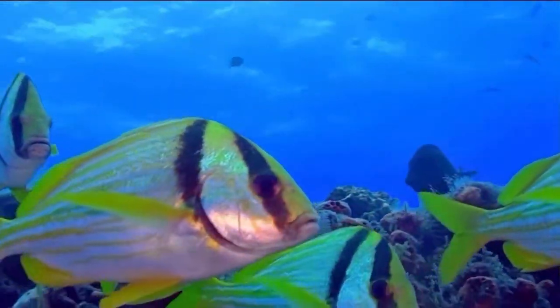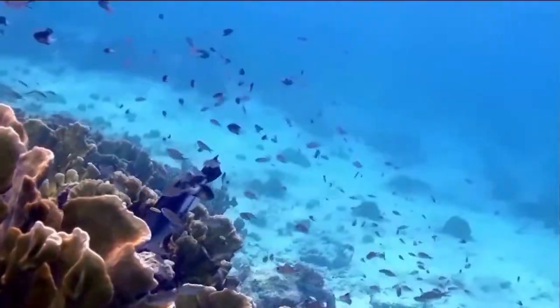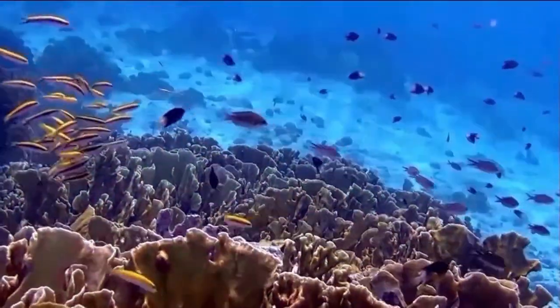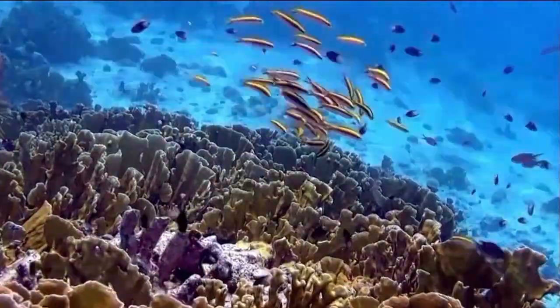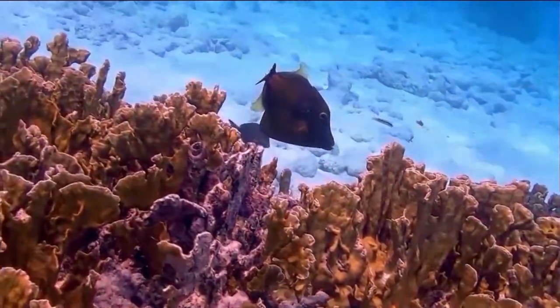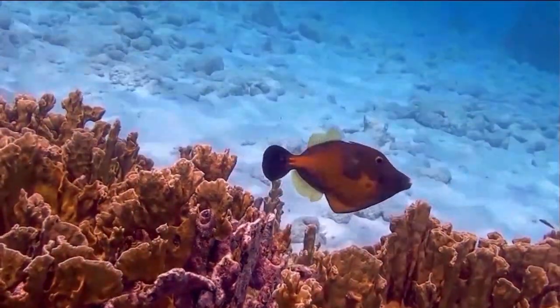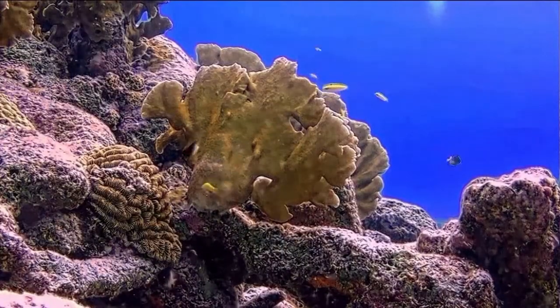Bonaire is an extinct volcanic island and is a special protectorate of the Netherlands. Approximately one half of the population are transplants from this European country. The official currency is the US dollar and multiple languages are widely spoken, including English, Dutch, Spanish, and Papiamento.